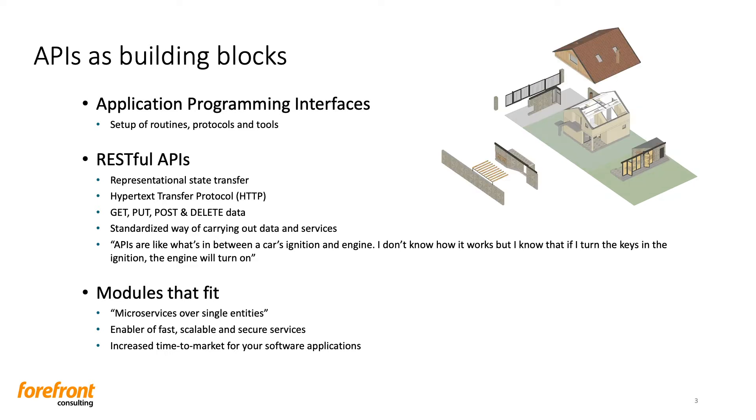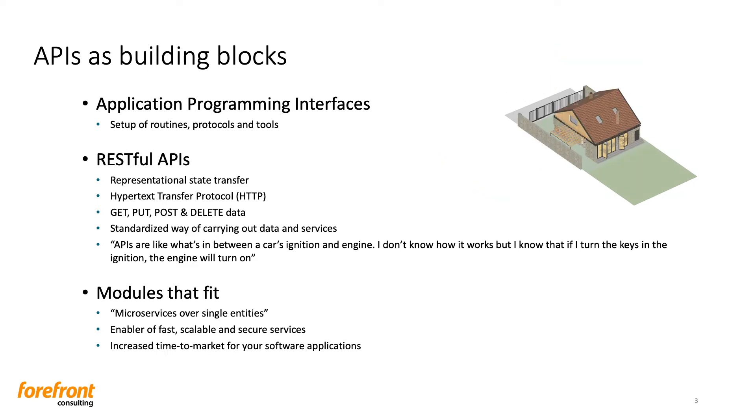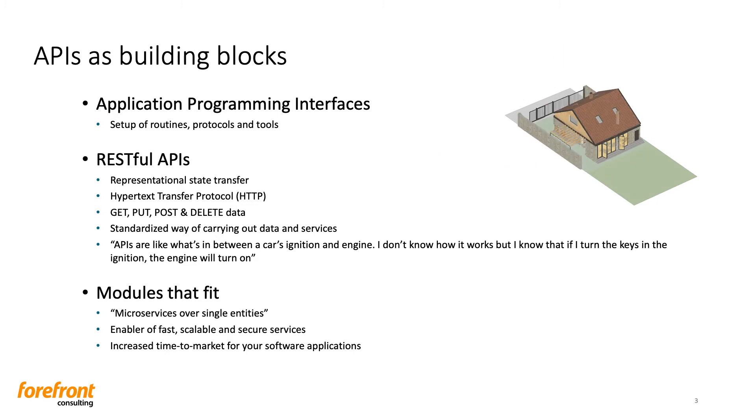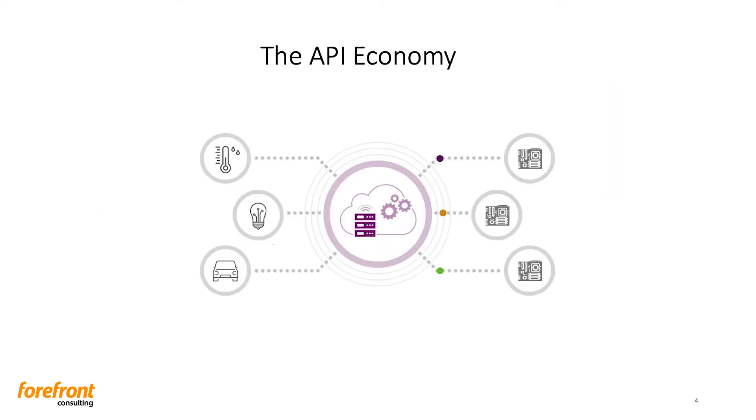One model itself can be pretty useless, perhaps even directly stupid. But together, if you put them into one, they can accomplish some great things — for example, weather applications for different cities. With proper API infrastructure and the proper use of APIs in your organization, it will be an enabler of fast, scalable, and secure microservices. This will increase your time to market for software applications, both in long and short term. If you have a comprehensive solution for this, you can utilize APIs in a fast and secure way and unlock the API economy.